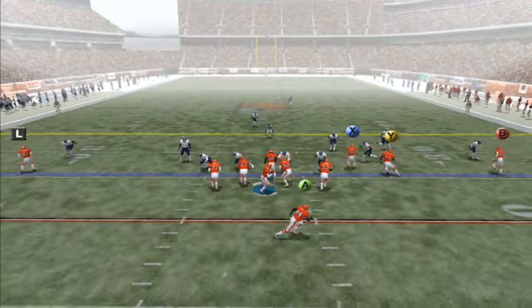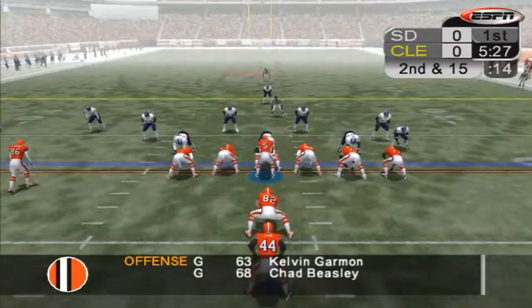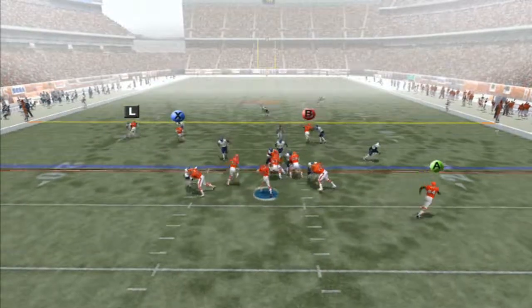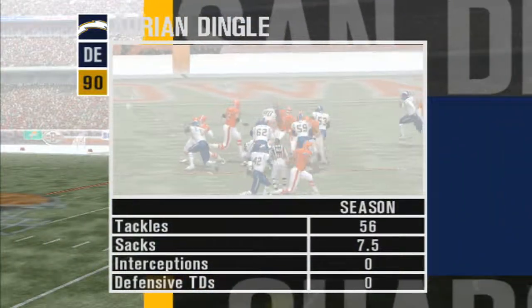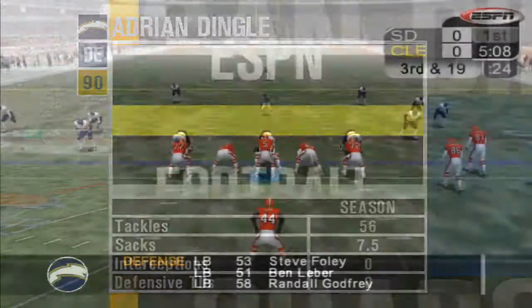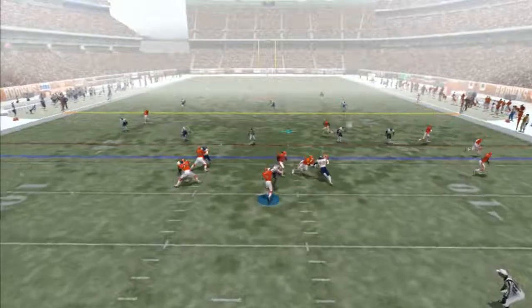First play of the game, Garcia drops back, pressure up the middle, sack. Following play, Garcia drops back, pumps to his left, and sacked again. Dingleberry is having a pretty good season. Third down, Garcia drops back, pressure up the middle, throws to Davis and incomplete.